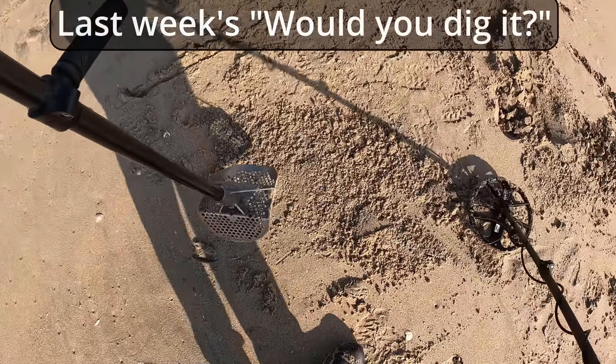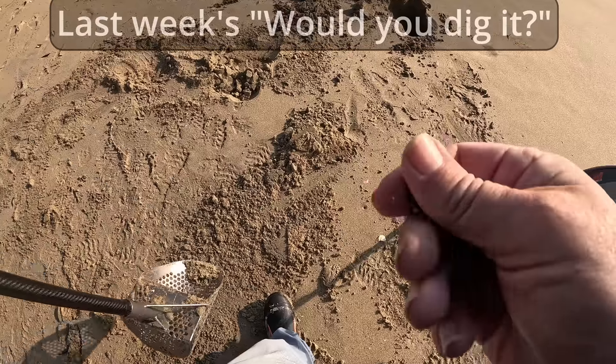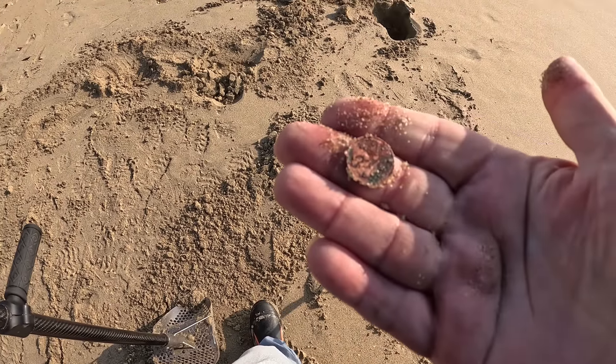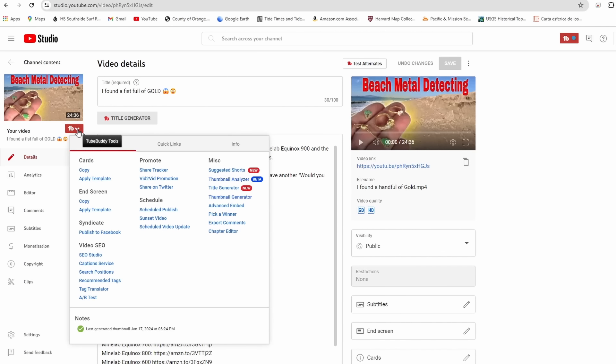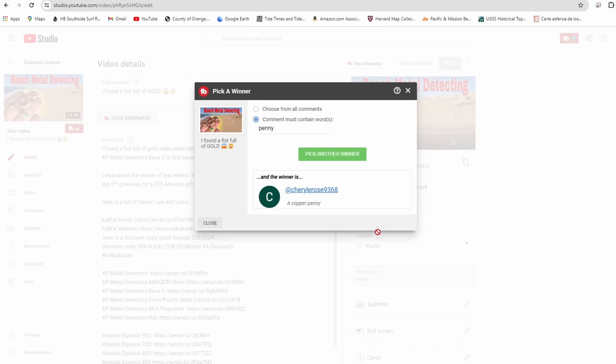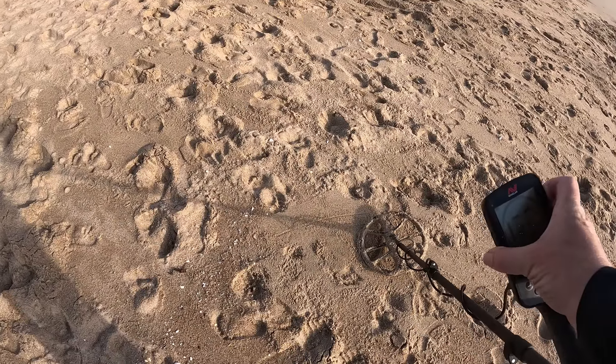It is a copper penny. Now it's time to select the winner of last week's Would You Dig It — I'm going to my Two Buddy app, picking a winner. The comment must contain the word 'penny.' The winner is Cheryl Rose — a copper penny! Well, Cheryl Rose, that is a perfect answer. Send me an email, you can find that in the About Me section of my channel page and I will send you your $25 Amazon gift card.